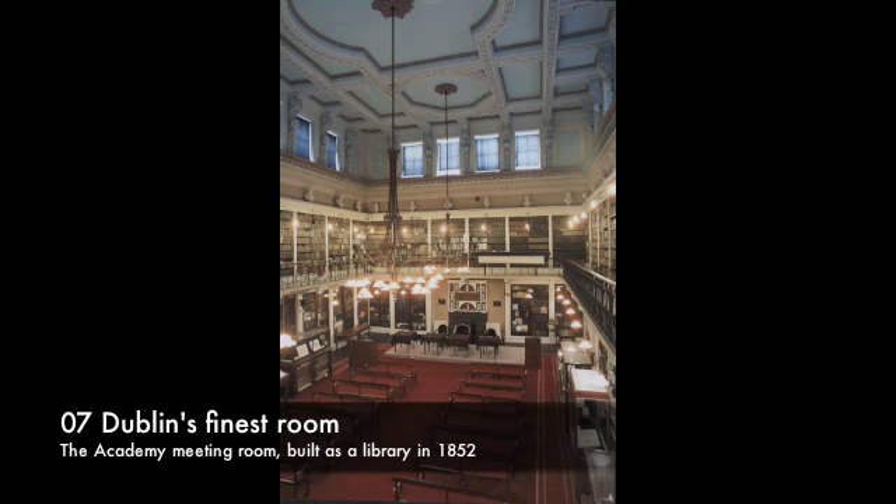Henry Grattan, who had led the Parliament, was a member of the Academy. The President's chair that you can see at the top of the room came from the Irish House of Lords at the same time. It was the Lord Chancellor's chair. So just think of the people who must have sat in these seats and the heated political debates they had.